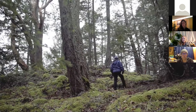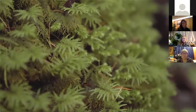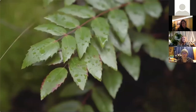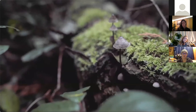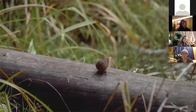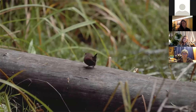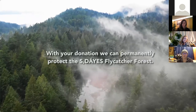Really the only way to protect these types of habitats is through ownership. Just preserving this on its own is really important, but it also will connect to other protected areas already in the neighborhood. We're trying to increase the connectivity of these protected areas in addition to protecting individual pockets like this. This place is important because it's so rare — not only do people rely on it, but all the animals, birds, bugs, and everything else that lives within it. With your donation, we can permanently protect the Cedaeus flycatcher forest.